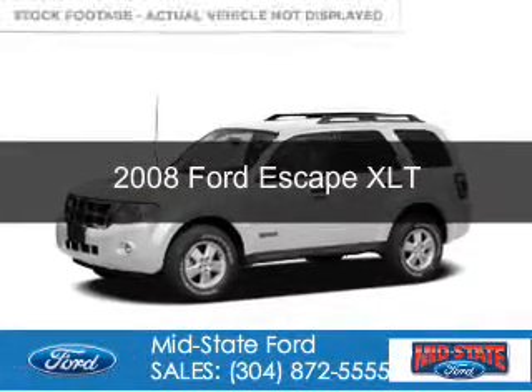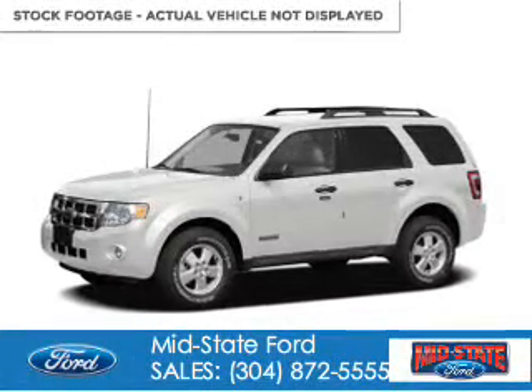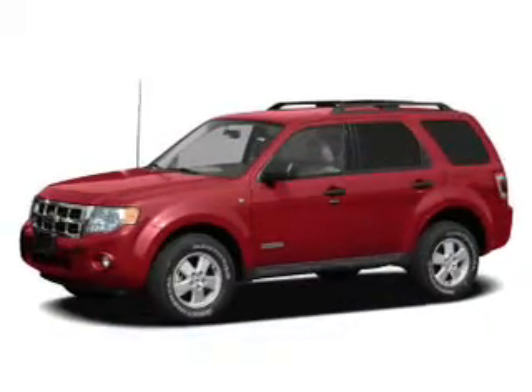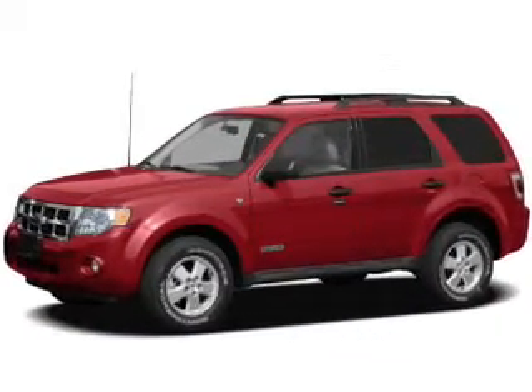This is a used 2008 Ford Escape. It's powered by four-wheel drive, a three-liter six-cylinder engine, and a four-speed automatic transmission.